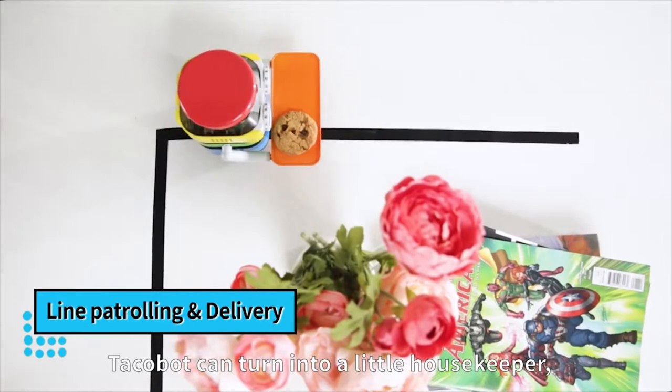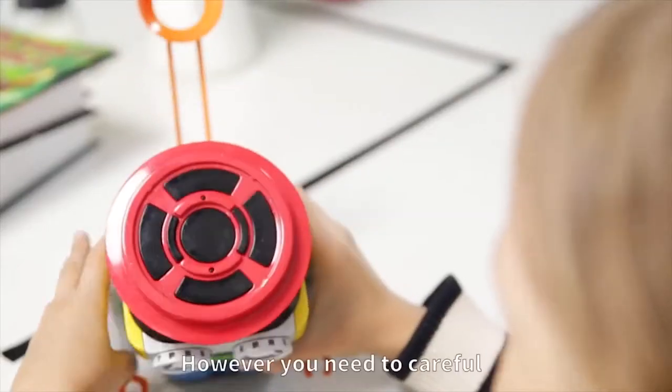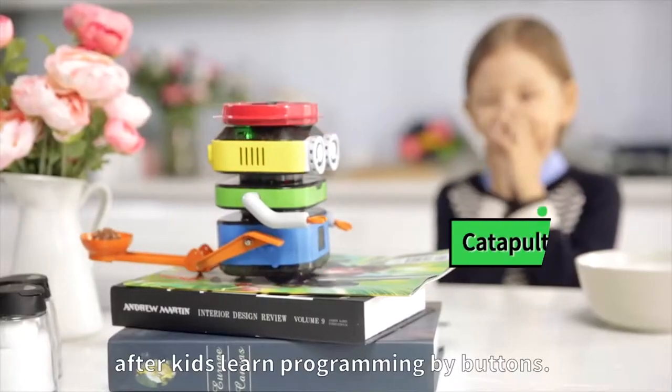Takubo can turn into a little housekeeper just by changing a hat easily. However, you need to be careful after a kid learns programming by buttons.